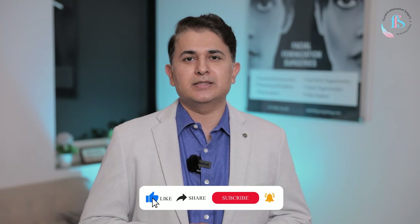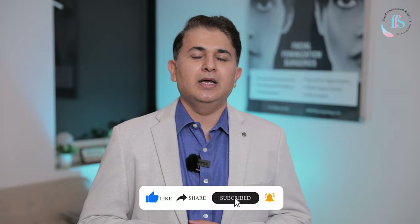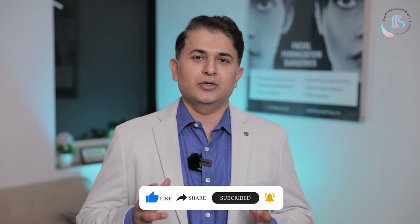I hope that you found these tips for a faster recovery after facial feminization surgery to be helpful. If you found this video interesting, don't forget to like and share it with your friends, subscribe to our channel, and click on the bell icon to get notifications.